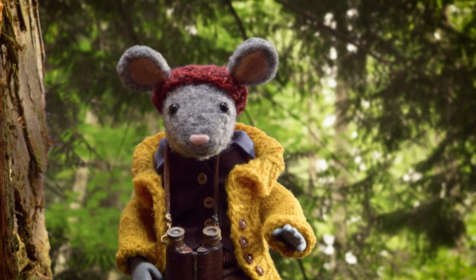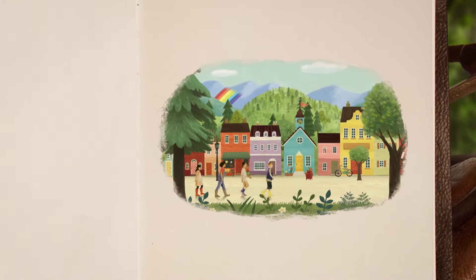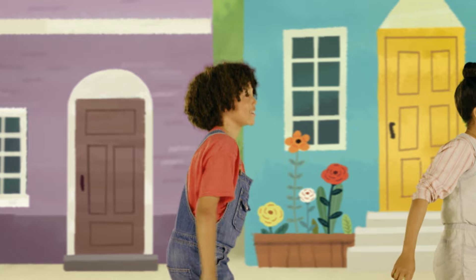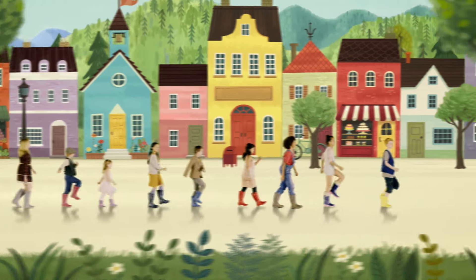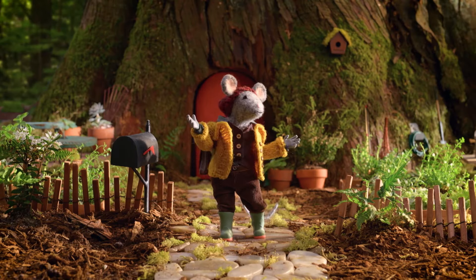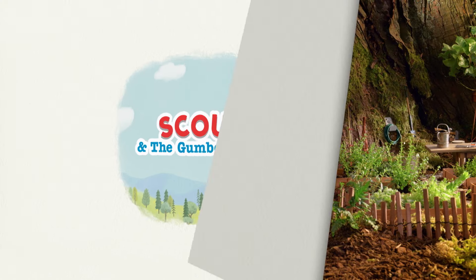Hey, Scout! Oh, hi there, Gumboot Kids! Let's run around, come on, make some noise. We'll play outside, solve some of nature's magical mysteries. We're living, loving life's adventures. Oh yeah, that's how it is. Come on! When you're a Gumboot Kid.